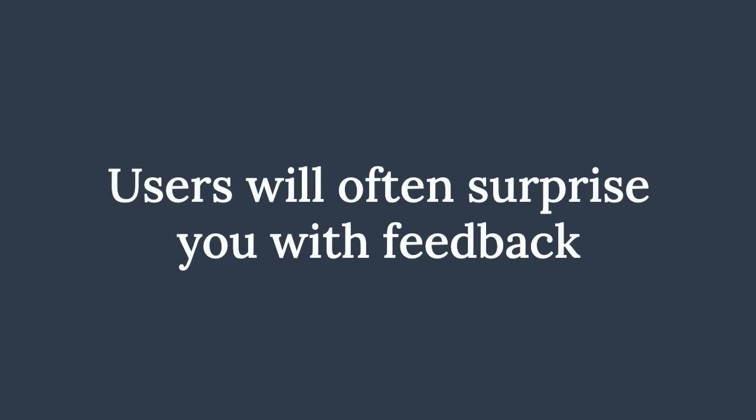A solid MVP should contain just enough to scratch the biggest itch. Once you've launched, user feedback will guide your strategy from then on. Users will often surprise you with feedback about what they think is the most important feature for your app to have. Forget about building in all the features Facebook has currently — it simply isn't needed.